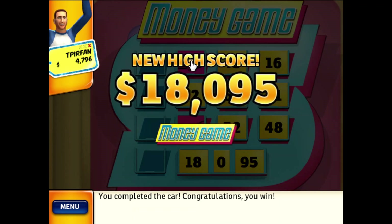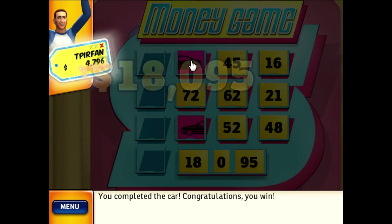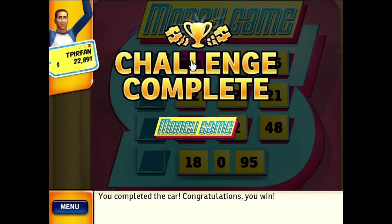You set a new high score! Congratulations! You've earned a new achievement! Congratulations!